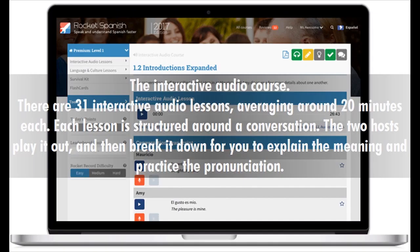The Interactive Audio Course has 31 interactive audio lessons, averaging around 20 minutes each. Each lesson is structured around a conversation — the two hosts play it out, and then break it down to explain the meaning and practice the pronunciation.